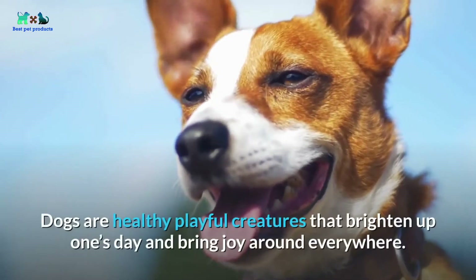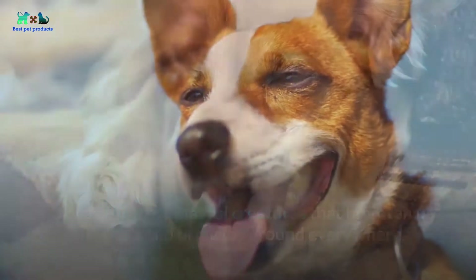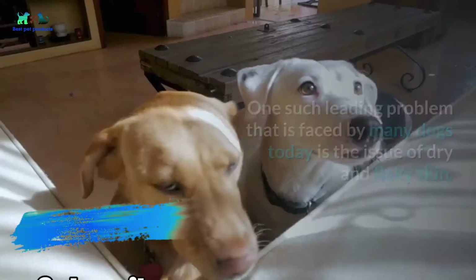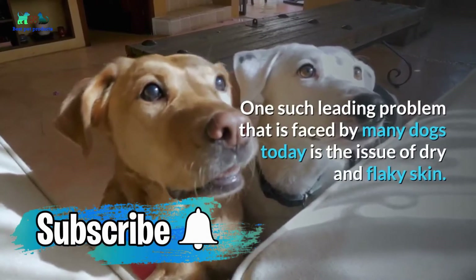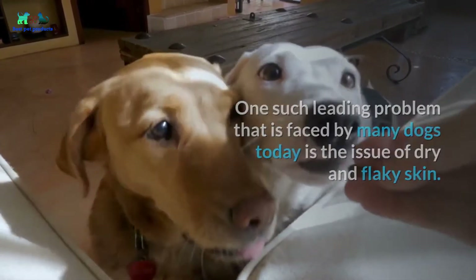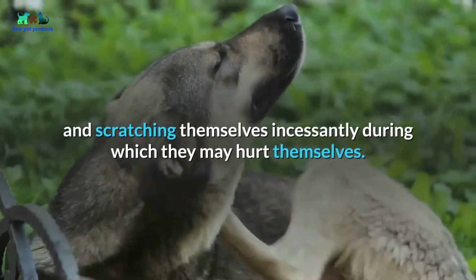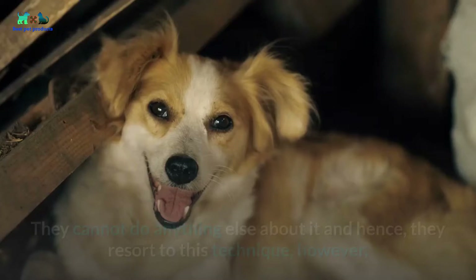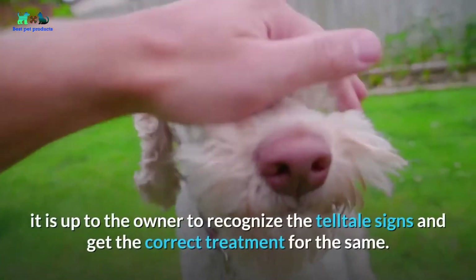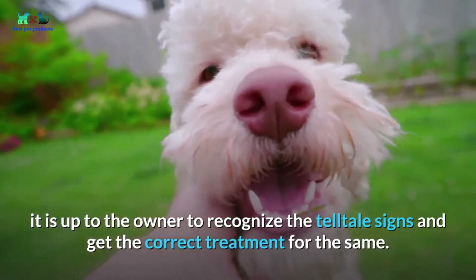Dogs are healthy, playful creatures that brighten up one's day and bring joy everywhere, but sometimes they may be suffering themselves, which makes them dull and inactive. One such leading problem faced by many dogs today is the issue of dry and flaky skin. Due to this condition, dogs are itching and scratching themselves incessantly, during which they may hurt themselves. It is up to the owner to recognize the telltale signs and get the correct treatment.